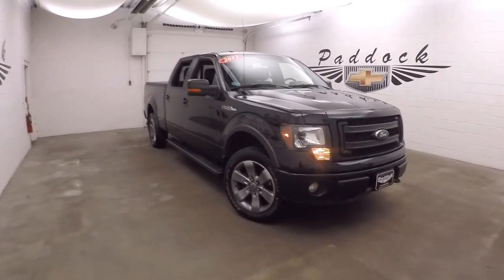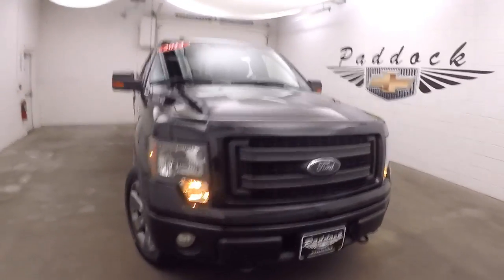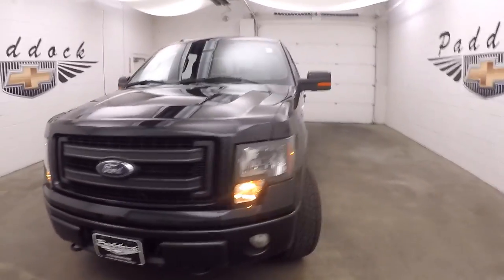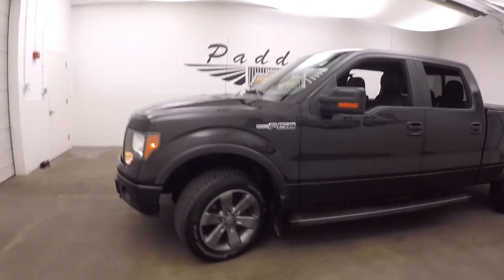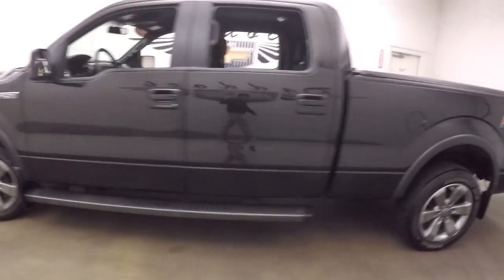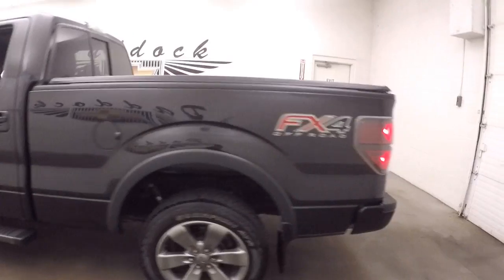This is a 2013 Ford F-150 FX4 edition. It's got the FX4 off-road package and luxury package. It has nice alloy wheels and running boards going all the way down the side. Truck's in great shape, nice and straight.